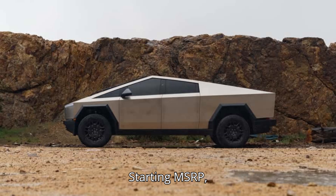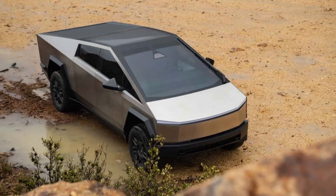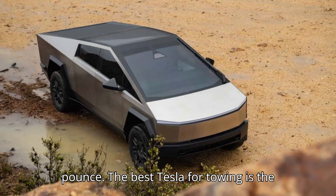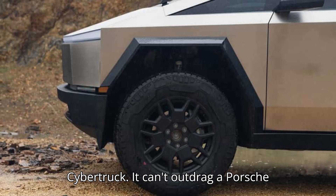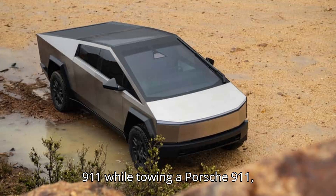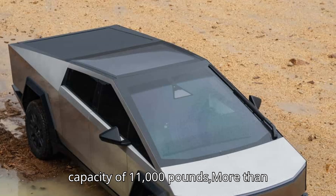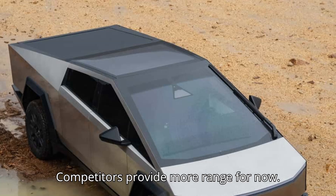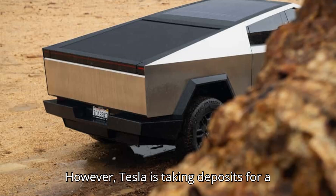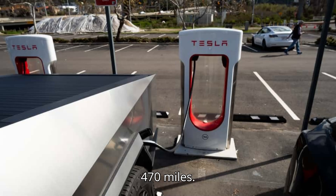Best Tesla for towing: Tesla Cybertruck. Starting MSRP: $99,990. EPA range: 301 to 318 miles. Max towing: 11,000 pounds. The best Tesla for towing is the Cybertruck. It offers an impressive max towing capacity of 11,000 pounds — more than twice the capacity of the Model X. Competitors provide more range for now; however, Tesla is taking deposits for a range extender coming in 2025 that will boost the estimated range to 470 miles.